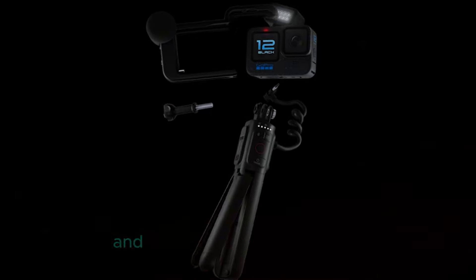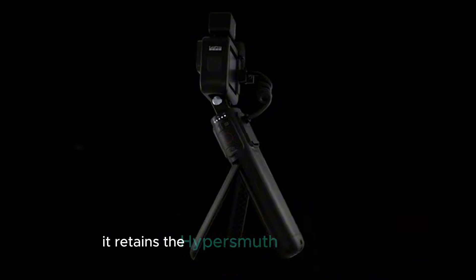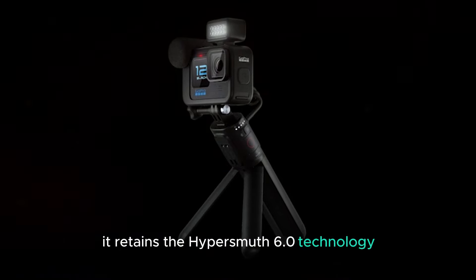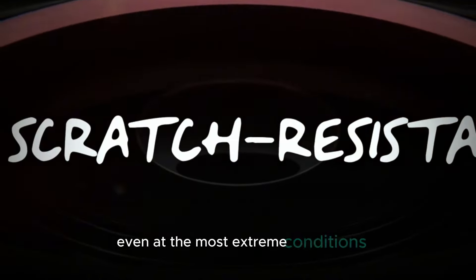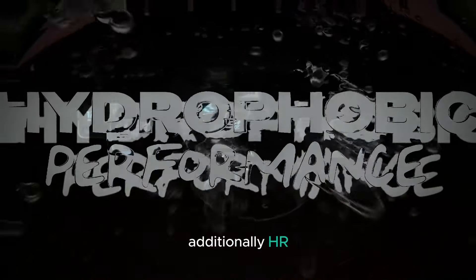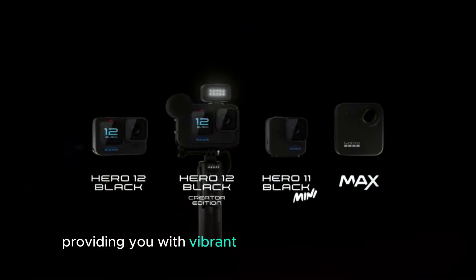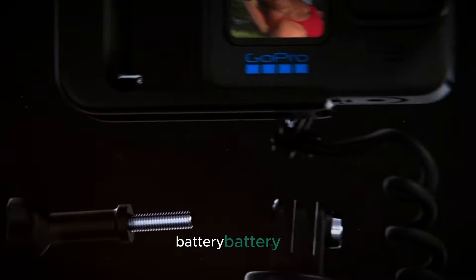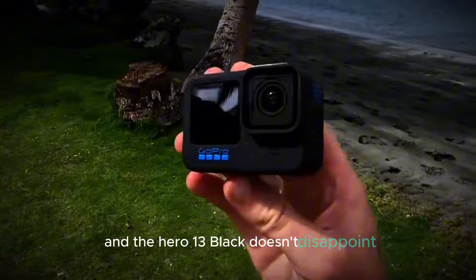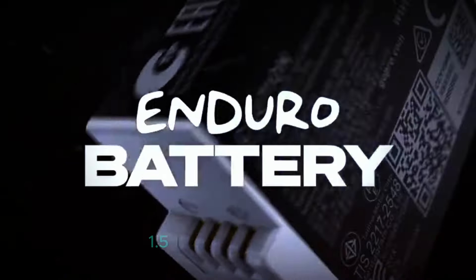Let's talk about the camera specs. The Hero 13 Black is rumored to have the same 27-megapixel camera as the Hero 12 Black, meaning you'll get the same high-quality photos and videos that GoPro is known for. When it comes to video capabilities, the Hero 13 Black can shoot at 5.3K resolution at 60 frames per second, or drop to 4K for up to 120 frames per second — perfect for capturing high-action moments in stunning detail.